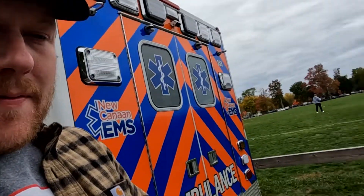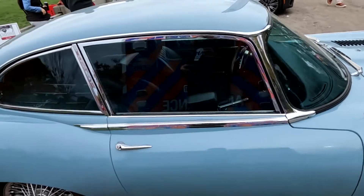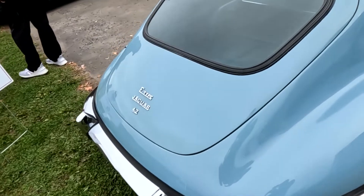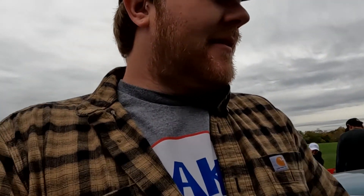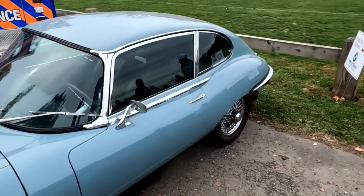Stuff you don't see every day. Here we have an E-Type with a hardtop — E-Type coupe — which is my favorite body style of the E-Type. And it is a 4.2. This is beautiful. Enzo Ferrari said that the Jaguar E-Type was the most beautiful car ever made. And it's kind of hard to argue with Enzo Ferrari.